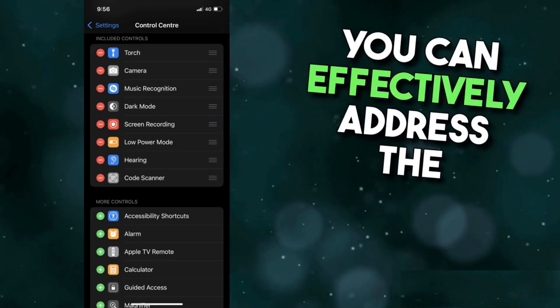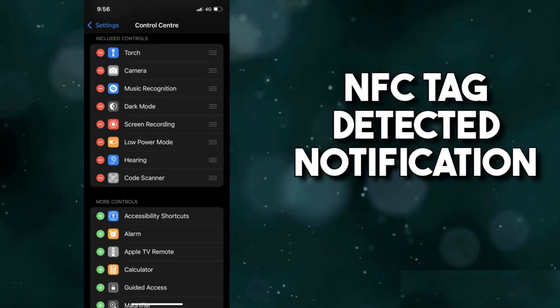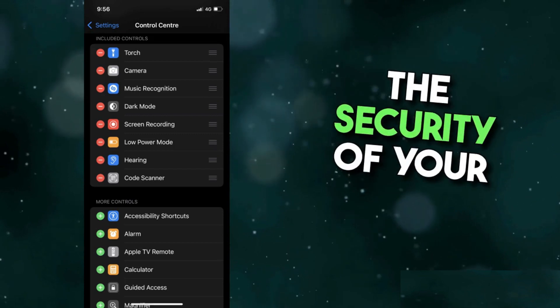By following these steps, you can effectively address the NFC tag detected notification issue on Cash App and enhance the security of your transactions.